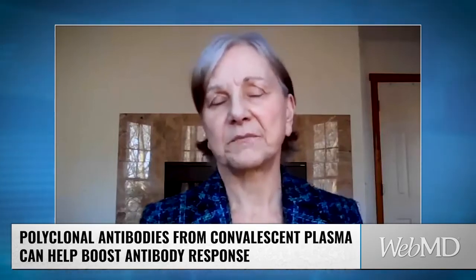And it's called passive immunity. Similarly, polyclonal antibodies — some of them are from convalescent plasma, taken from people who are recovering and have antibodies in their blood. That can be taken out and given to somebody who's sick to boost their antibody response. So all of these are types of what's called passive immunity.